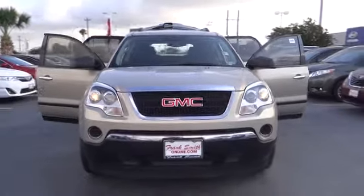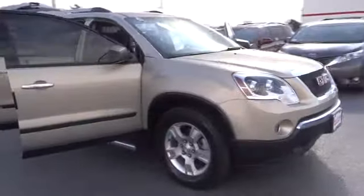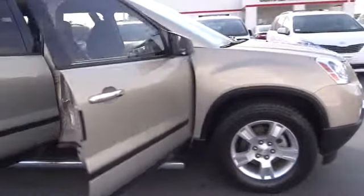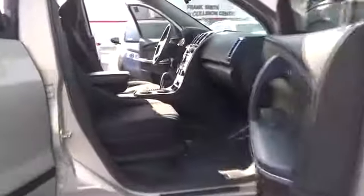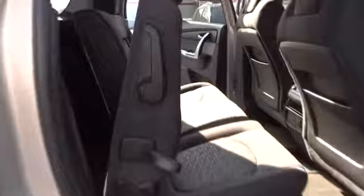2011 Acadia. The GMC Acadia has great capability coupled with exceptional safety, offering better highway fuel economy than any other eight-passenger SUV, advanced technology and thoughtful ergonomics. The Acadia is a premium utility that rejects compromise and is priced below $30,000.